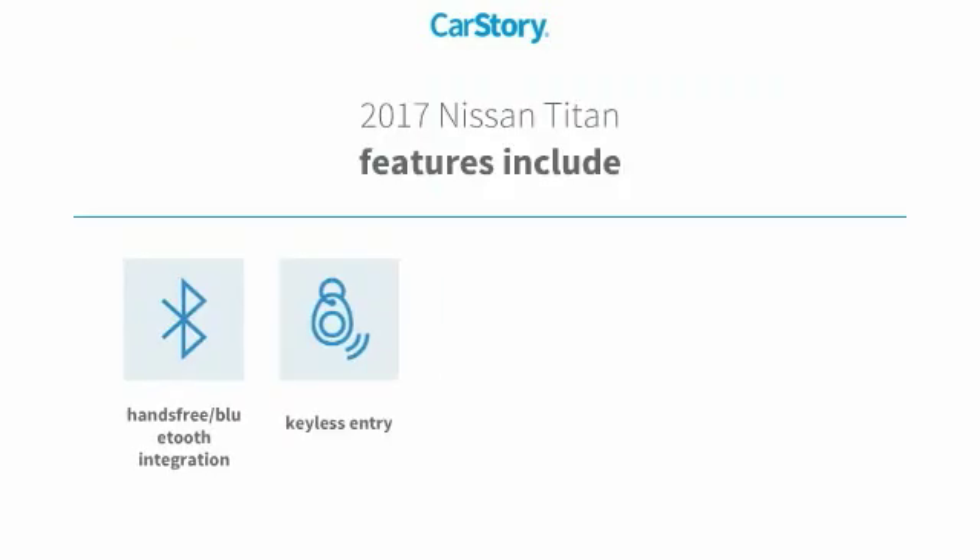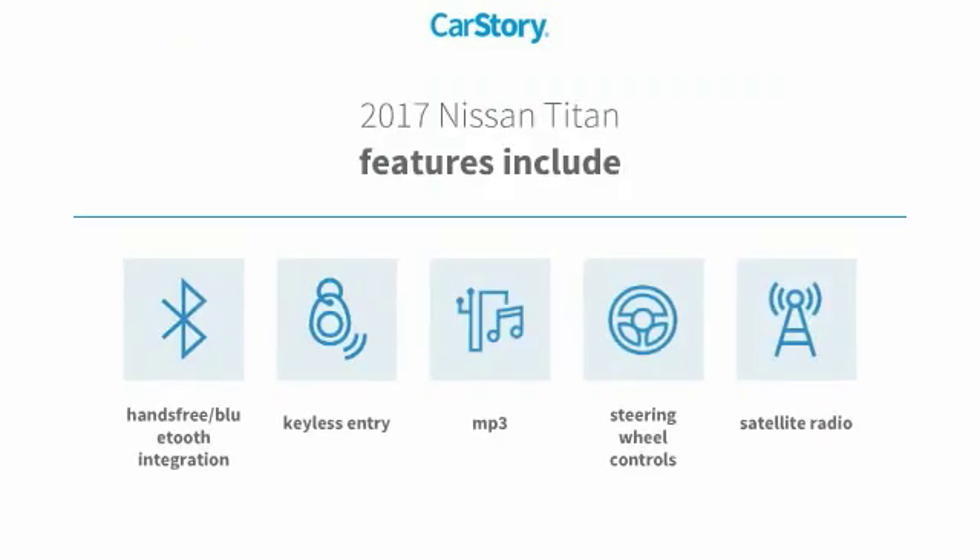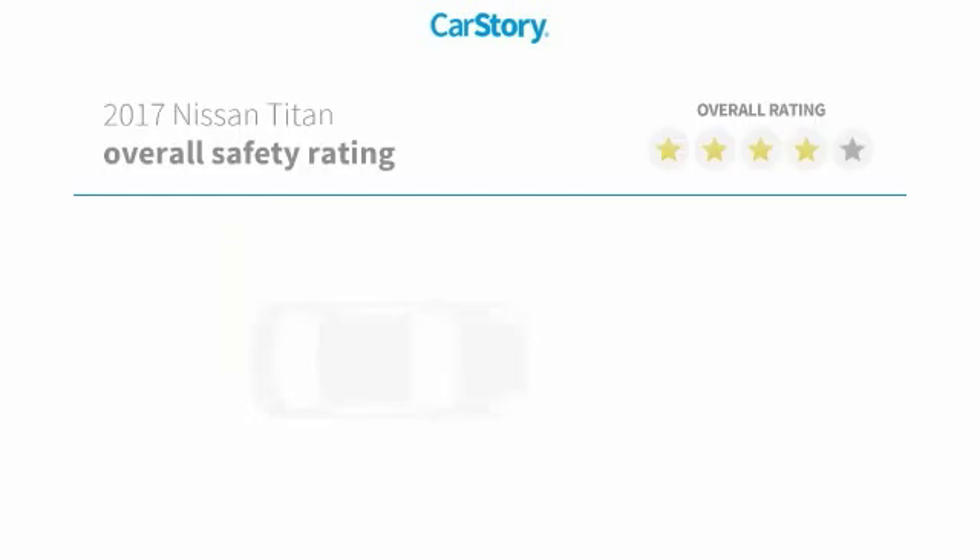Features also include keyless entry, satellite radio, steering wheel controls, MP3, and hands-free Bluetooth integration.